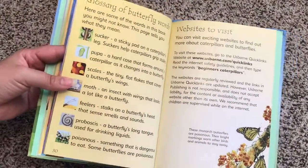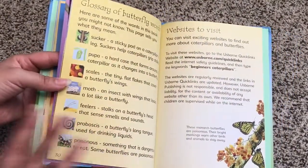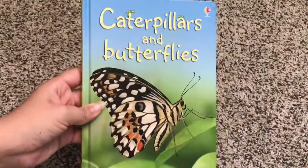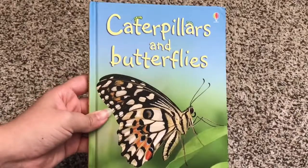And finally, here is a glossary. Every single beginner book also has a glossary. So that is Caterpillars and Butterflies — these are only $4.99 each.